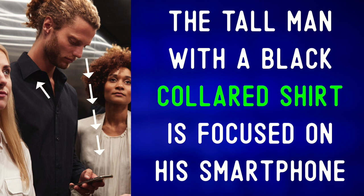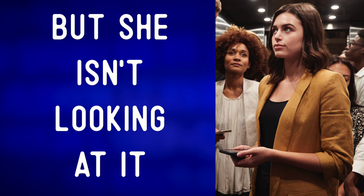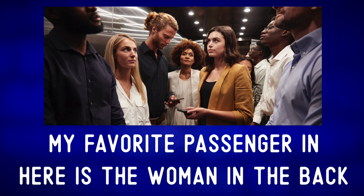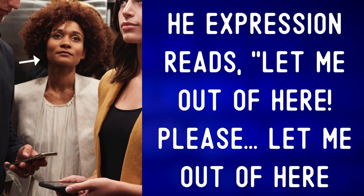The tall man with a black collared shirt is focused on his smartphone — 'a collared shirt.' The woman in the middle of the elevator is cradling her phone in two hands like a baby, but she isn't looking at it. Maybe she's friends with the blonde woman, as she is slightly turned towards her.